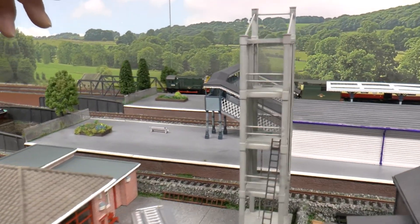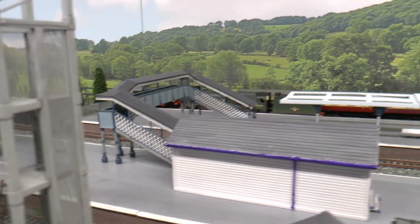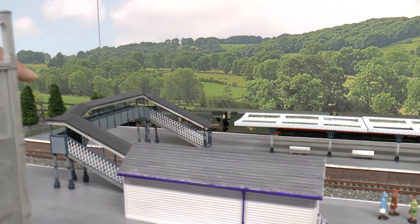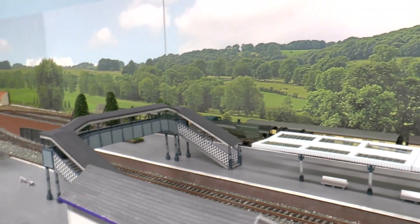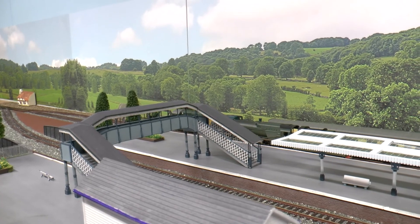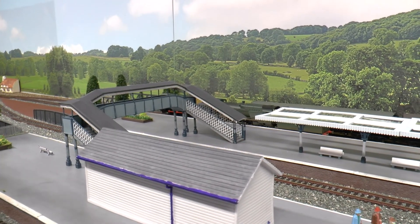Behind the fire station, behind the actual tower where they hang the hoses, is a new footbridge, which again is a Bachmann Scenecraft one. I've got to work that in with another building probably that I need to complete this side.